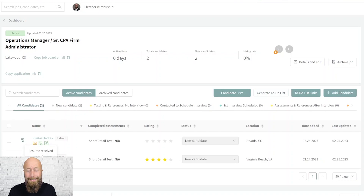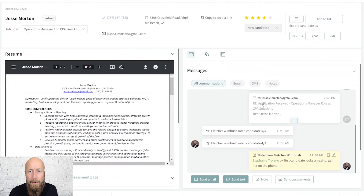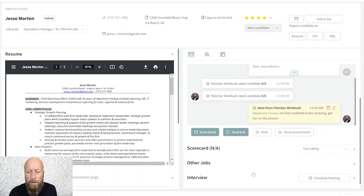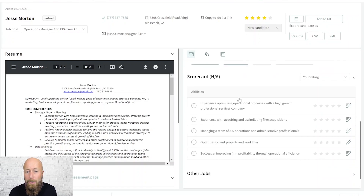Let me show you what it looks like inside of Discover. I posted this last night and I got two candidates — this one's a four-star, she's a rock star. The candidate comes in and we set up the candidate scorecard, which is now available inside the Discover platform. Here are the qualities we felt were most important to evaluate this candidate on to make sure we hired a rock star.